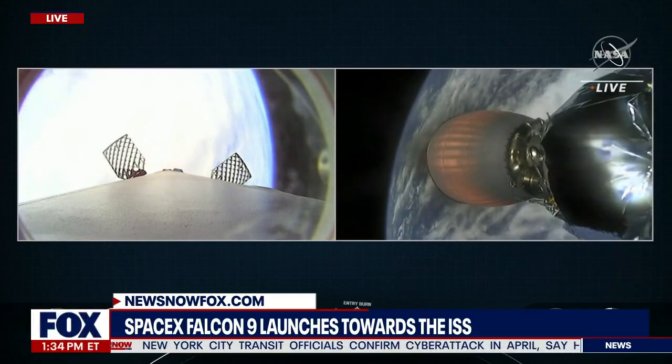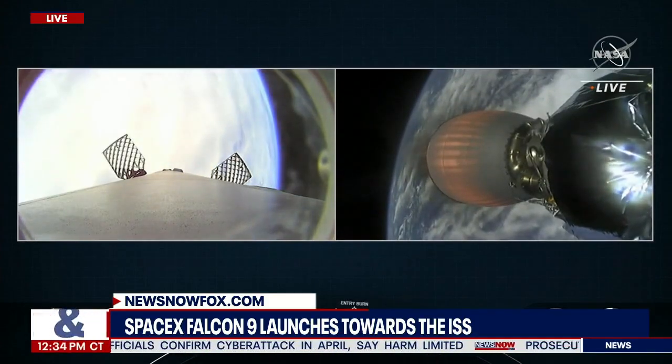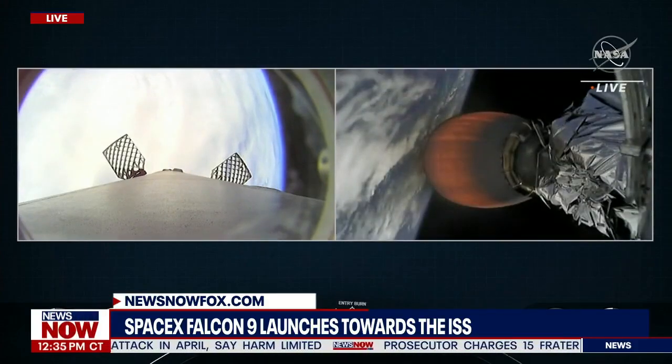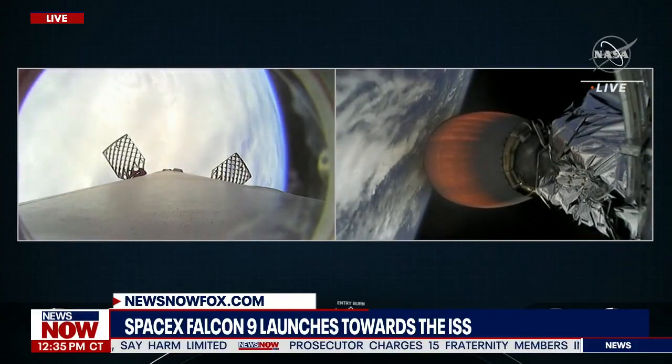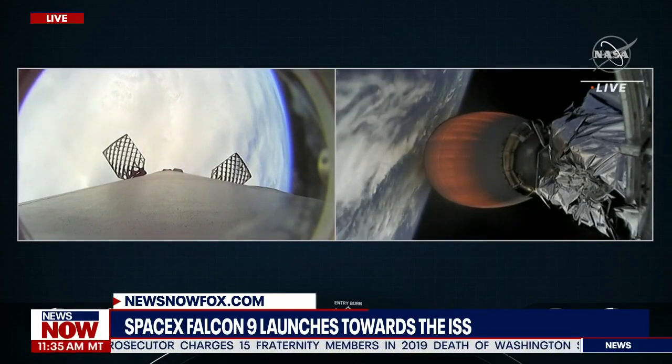The next major event coming up for the first stage is entry burn — three of the Merlin 1D engines will ignite. Second stage burn continuing to look nominal. Second stage has a little ways to go; it won't be done with this burn until about the T plus eight minute mark.